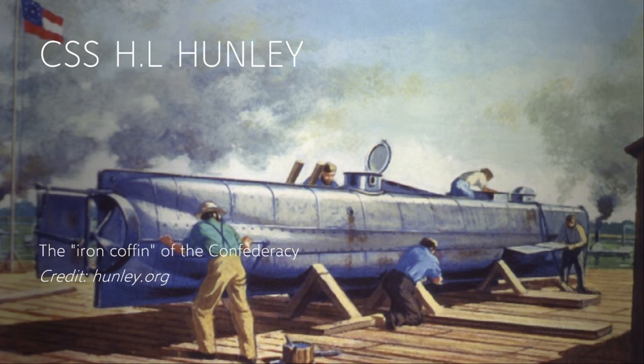This is definitely going to be one of my longer videos. It's going to be very informational but quite long, because the Hunley has quite a detailed story. We are going to start at the very beginning — the Hunley's design.